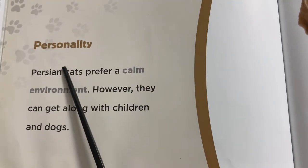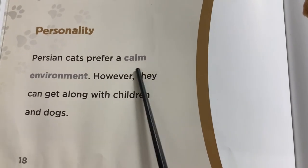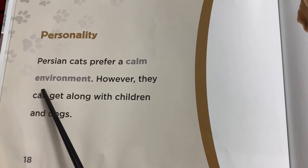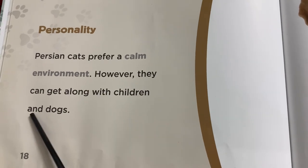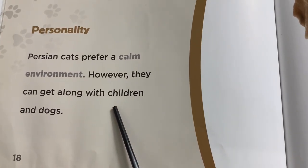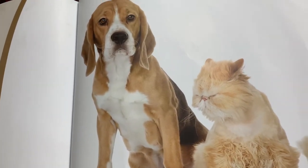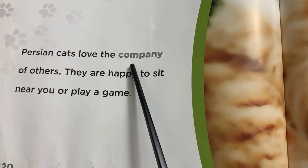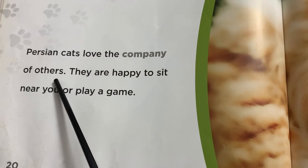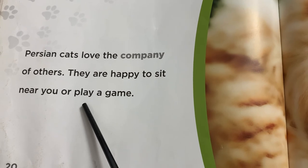Persian cats prefer cold and vermin; however, they can get along with children and dogs. Persian cats love the company of others. They are happy to sit with you and play a game.